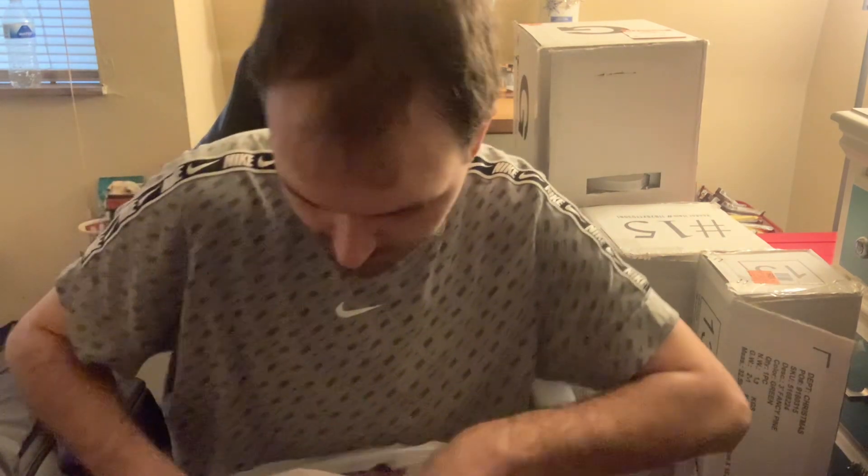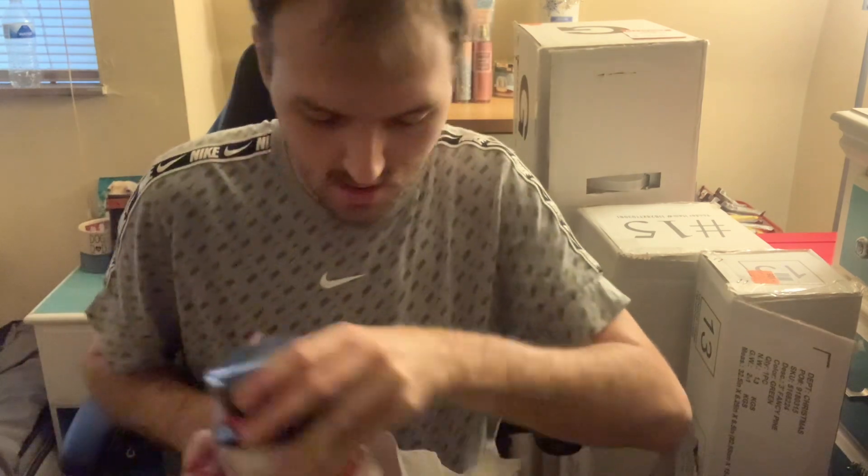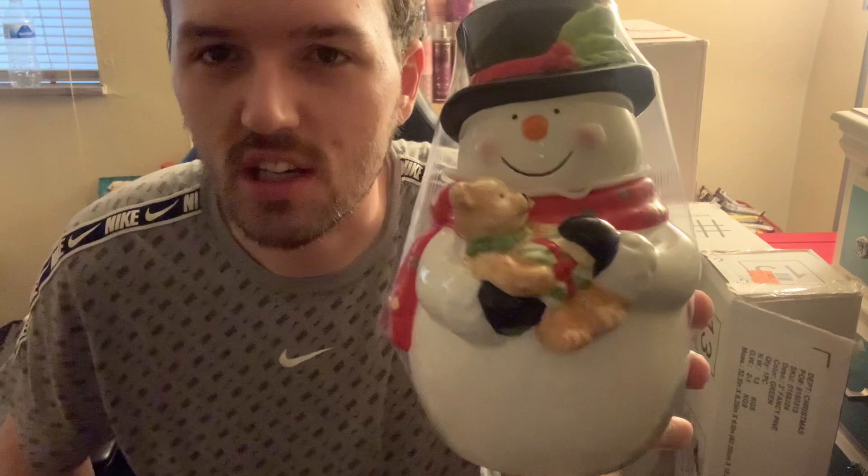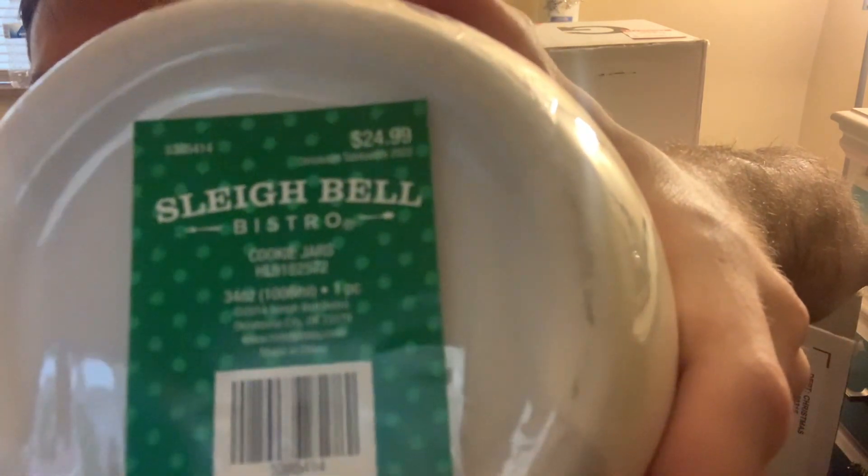Right next to that one I found a little snowman cookie jar — look at him holding the little platter. It's a little smaller cookie jar. This one was $24.99, so I was able to get it for $2.49.